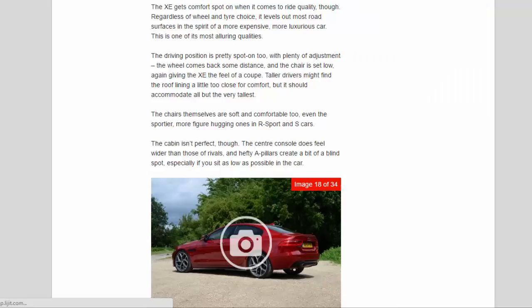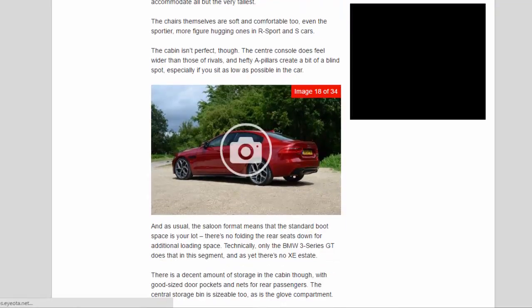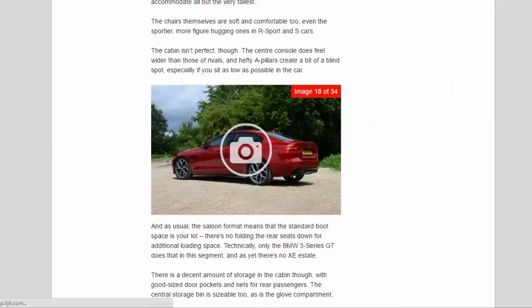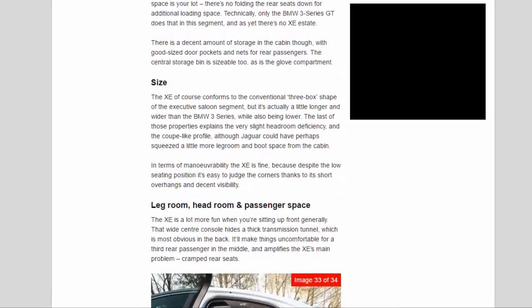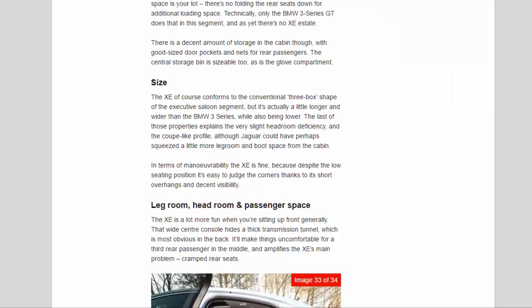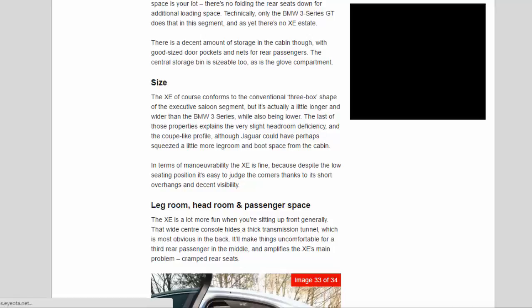The chairs themselves are soft and comfortable, even the sportier, more figure-hugging ones in R Sport cars. The cabin isn't perfect though — the center console feels wider than those of rivals, and hefty A-pillars create a bit of a blind spot, especially if you sit as low as possible in the car. The saloon format means that the standard boot space is your lot — there's no folding the rear seats down for additional loading space; only the BMW 3 Series GT does that in this segment, and as yet there's no XE estate. There is a decent amount of storage in the cabin, with good-sized door pockets and nets for rear passengers, and the central storage bin is sizeable too, as is the glove compartment.